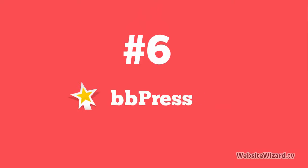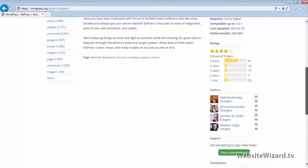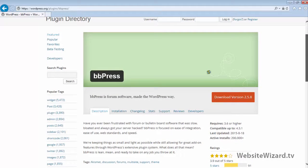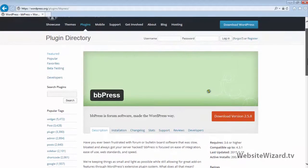At number 6, I've got BBPress. BBPress allows you to have a forum on your website. The great thing about BBPress is it's actually created by the creators of WordPress, so you know it's always going to work perfectly with WordPress. I've used BBPress myself and it's actually responsive as well, which is really cool, as a lot of forum software out there isn't responsive. BBPress is one that is, so this is an awesome forum plugin to use.